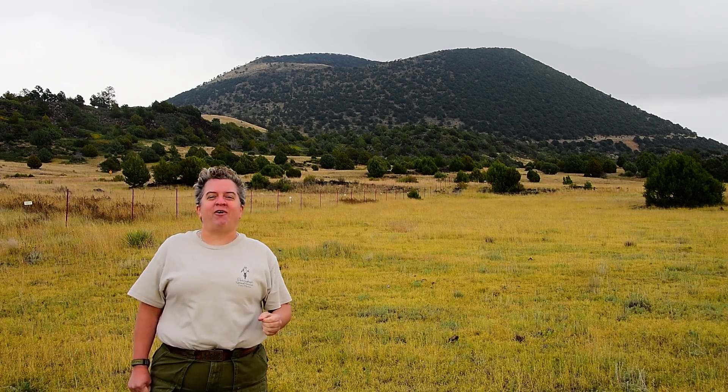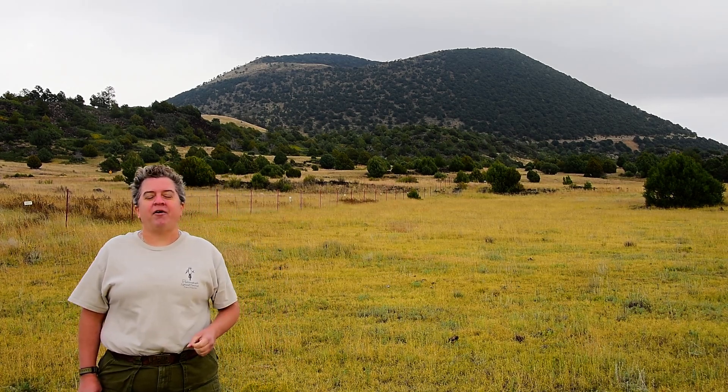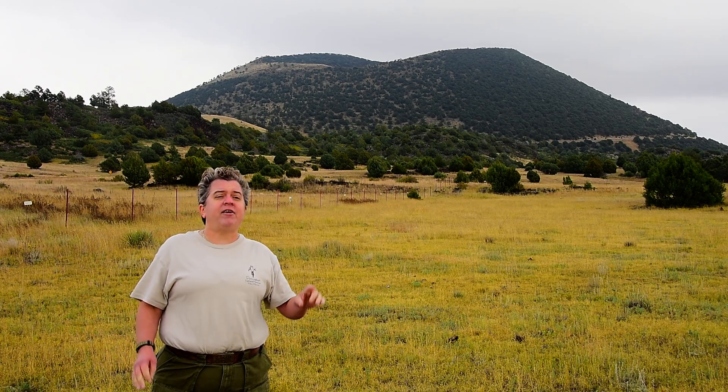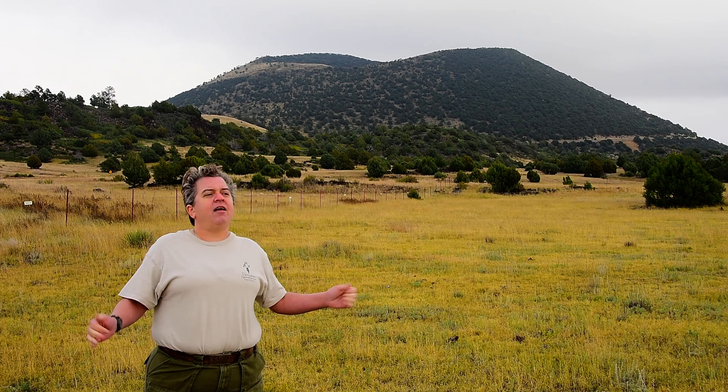Here we are in the Raton-Clayton Volcanic Field of New Mexico. Volcanic activity began about nine million years ago, with the most recent eruptions about 32,000 years ago. Over the course of that volcanic activity, over a hundred different vents erupted in this area.